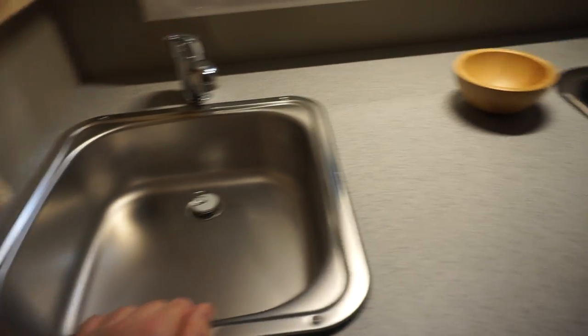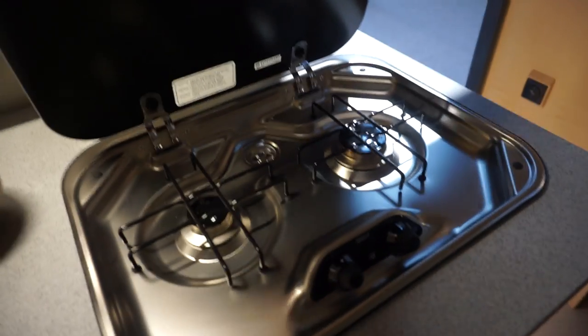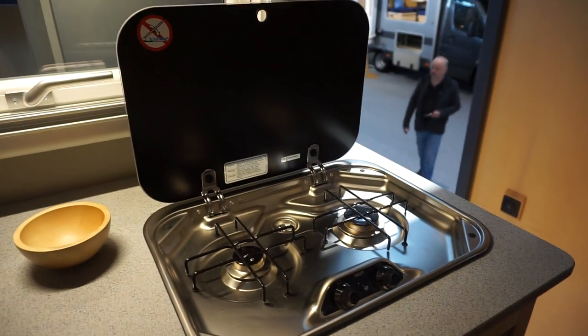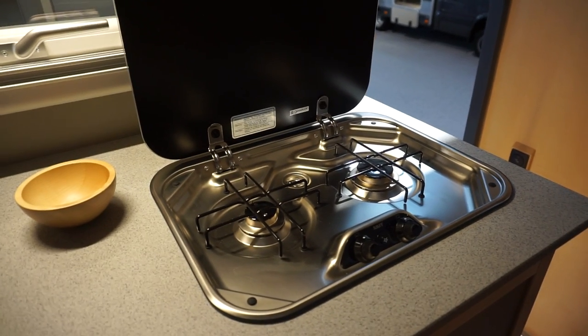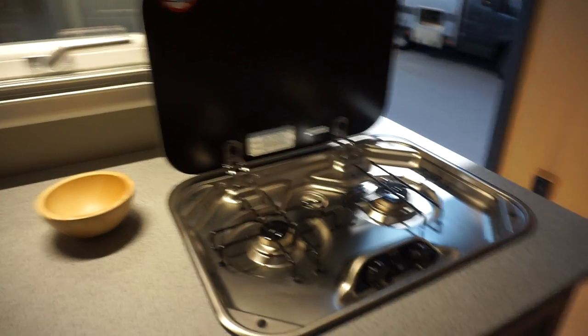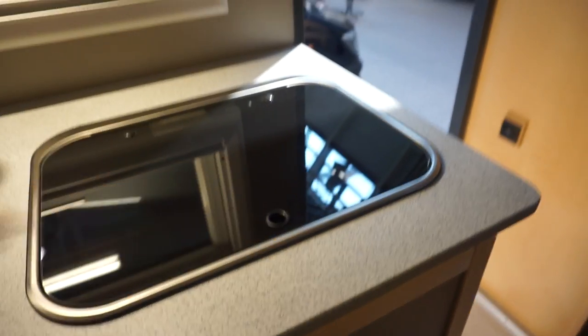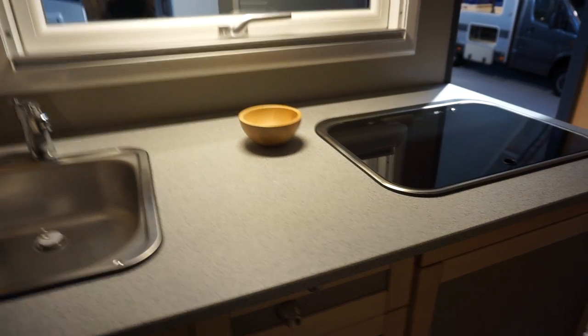There's a domestic-type sink and prep space. I feel a bit silly commenting on cooking facilities in a van like this, but this is a van you're going to be cooking in all the time. I know most of us just open a can of beans, but in the middle of the Sahara you won't find many hotels or bars open.